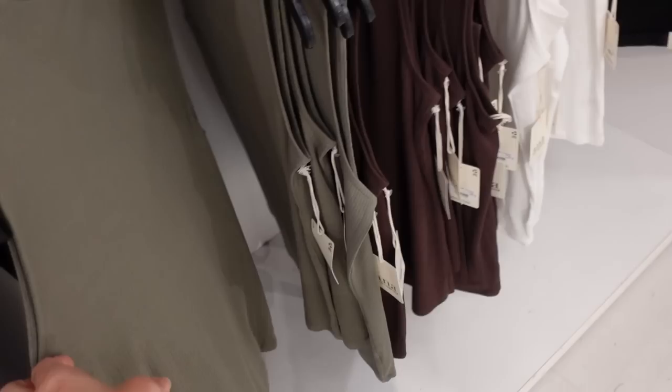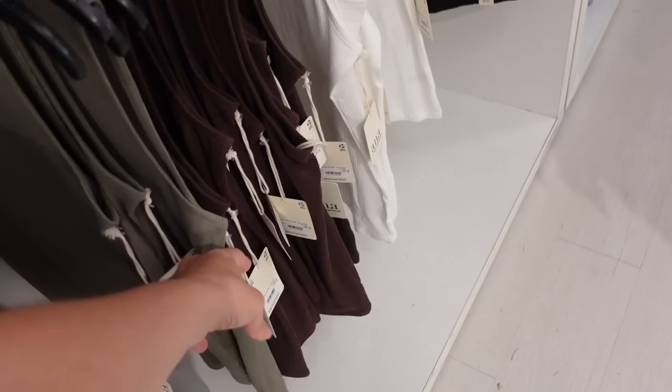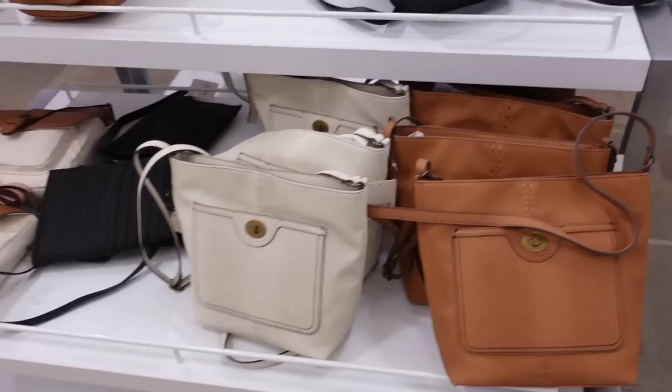New ribbed mock necks from ANA. This one has a thinner mock neck, super stretchy, sleeveless, and a little bit of a relaxed fit. Comes in green, brown, white, and black. They're regularly $22, on sale for $14.99.